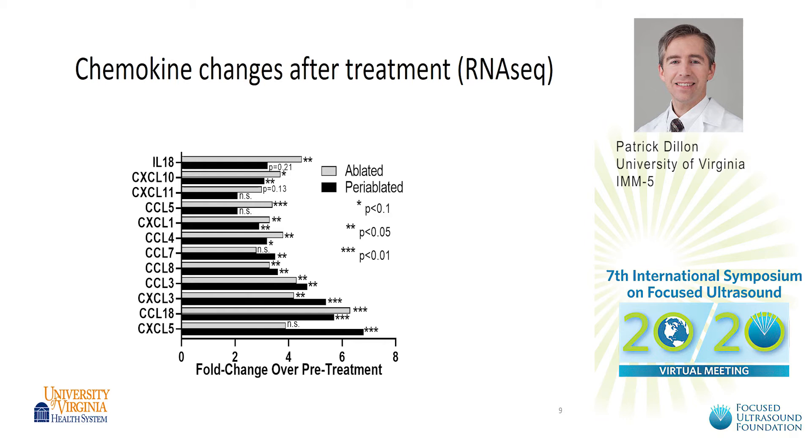These are the chemokine profiles from RNA-seq. This panel of a dozen chemokines compared to the baseline biopsies shows significant changes compared to baseline, as well as several significant differences between the ablated zones and the periablated zones.